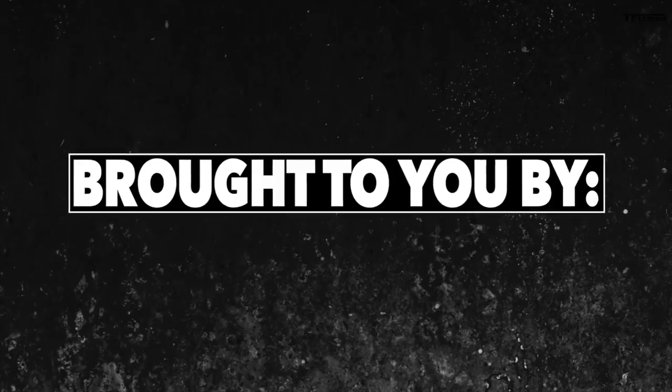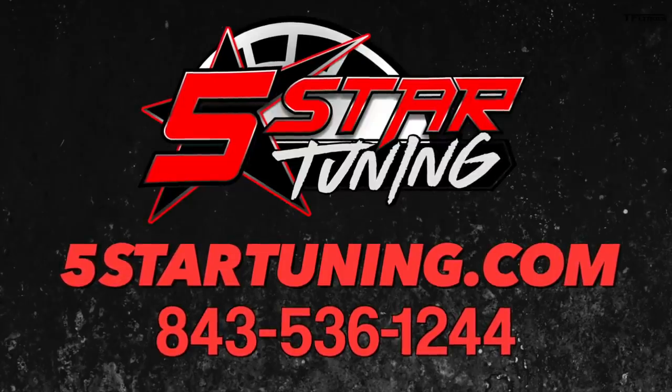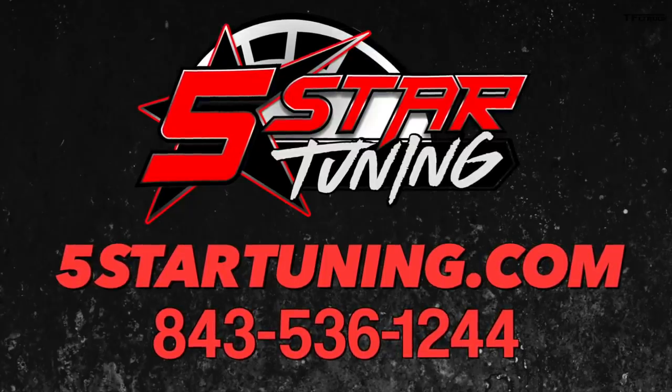This video is brought to you by our friends at Five Star Tuning — check them out using the link below. If you want more power from your truck or SUV, they have the solution for you.